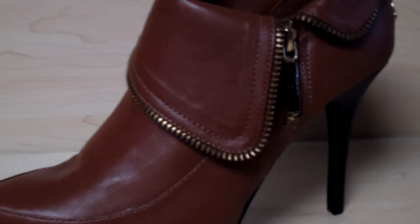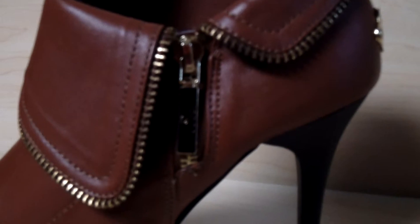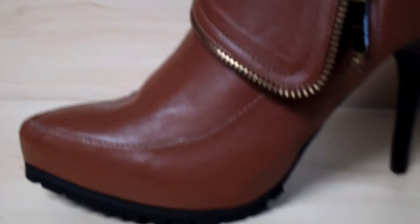It has a gold zipper around the shoe. It zips up on the side. It has grip on the bottom of the heel.